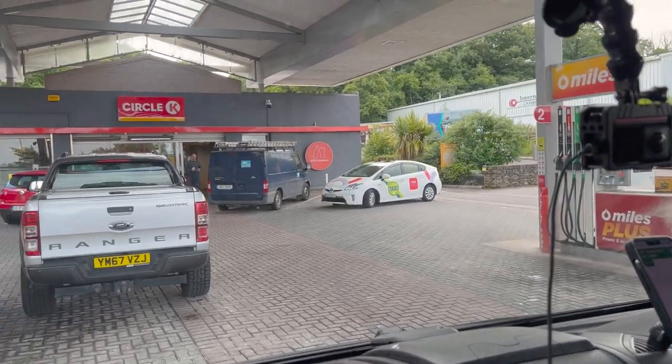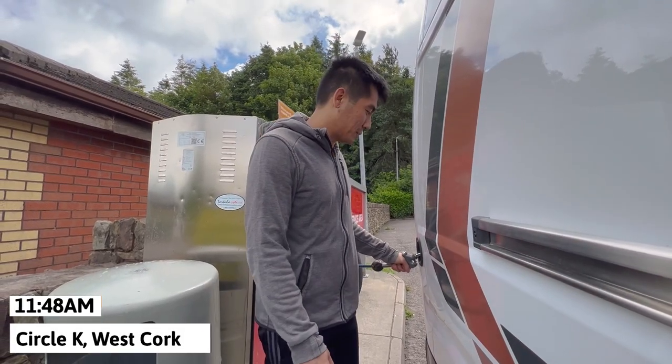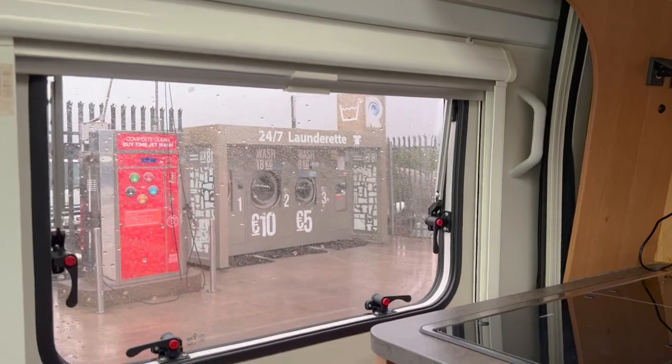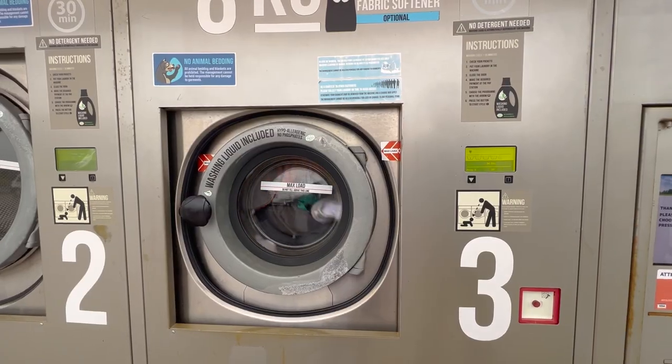Once we arrived in Cork, we fueled up and were surprised to find that most gas stations in Ireland, especially Circle K gas stations, have free water that you can fill up your van with. This made it really easy to stay topped up while road tripping around the country. A lot of gas stations also have 24-hour laundry machines that you can use — we found these to be incredibly useful.